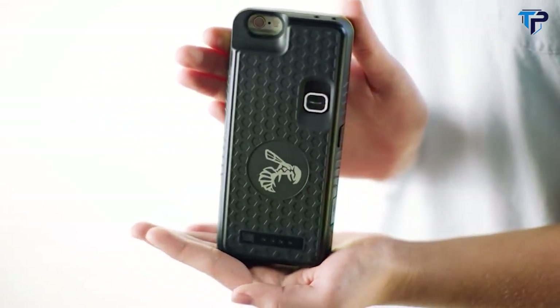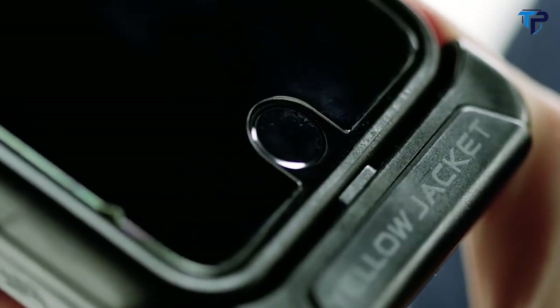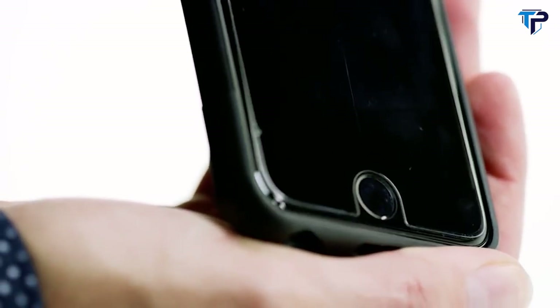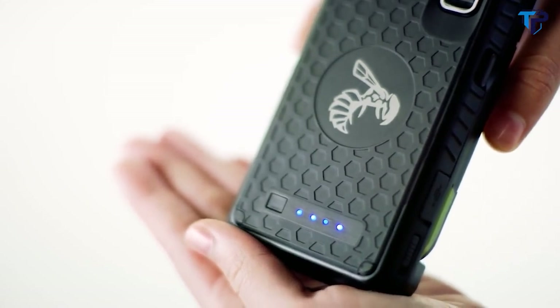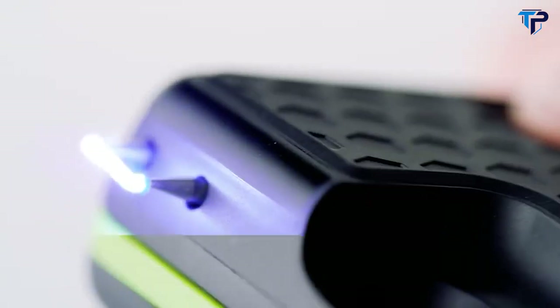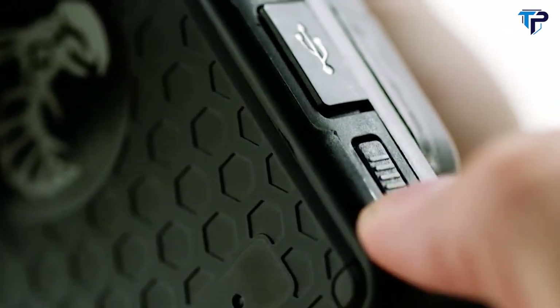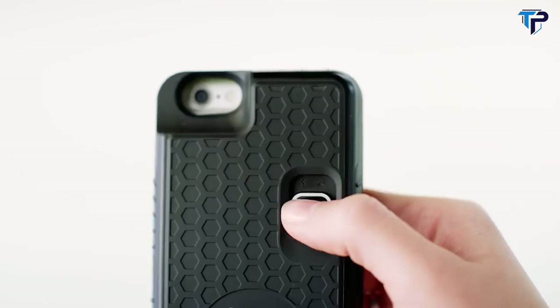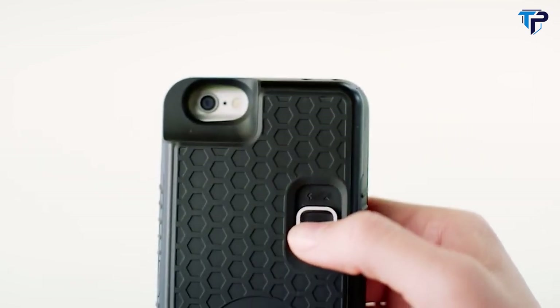You can detach your phone from the case at any time with the click of a button, giving you the flexibility to adapt to any environment. A unique battery feature housed within the case doubles the life of your phone while retaining enough power to activate the stun gun. Built-in safety features ensure the stun gun will never fire unless you want it to, and when you need it most, Yellowjacket can be immediately activated to defend yourself.